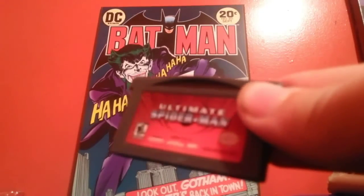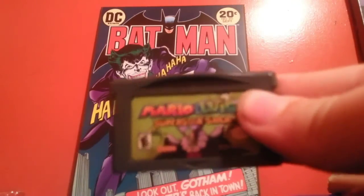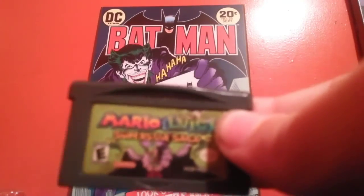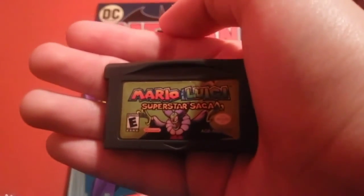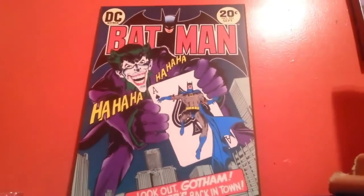Next on the list is Ultimate Spider-Man, and I love it — it's one of my favorite 2D Spider-Man games of all time. Last but not least, I got this one off GameStop.com and I was a little disappointed because the sticker is pretty damaged. It's Mario and Luigi — Superstar Saga. The sticker damage was extremely disappointing. And that's all I'm going to cover for this video because I need to start recording in like two minutes.